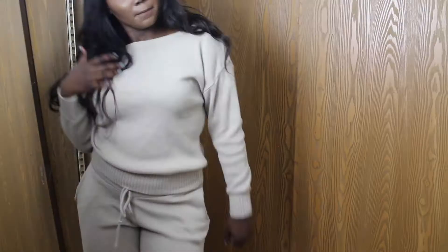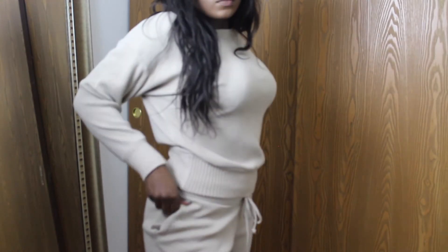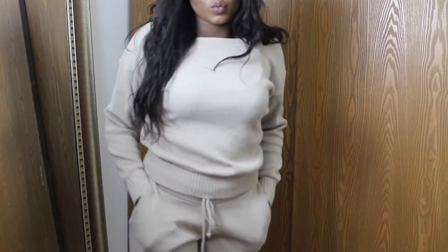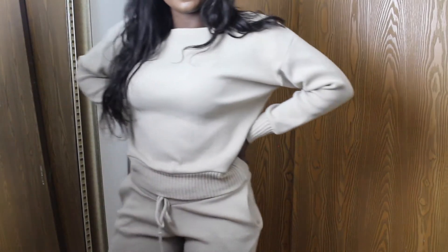The next item I got is this two-piece set — it's inside out because I tried it on. This is probably my favorite thing out of the whole haul because it's literally so comfortable and so cute.